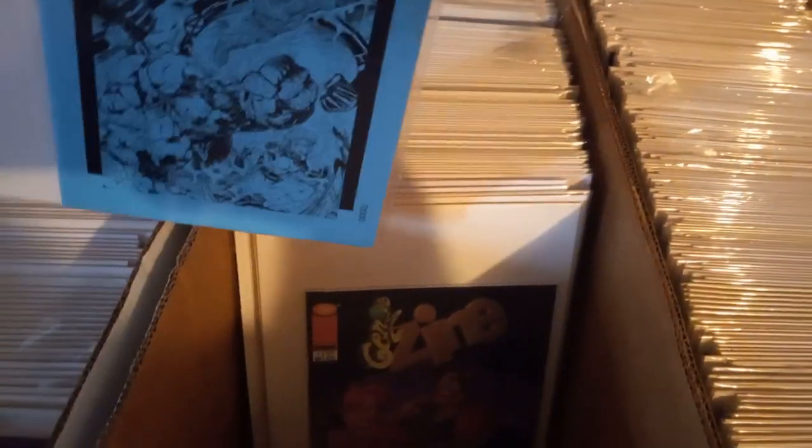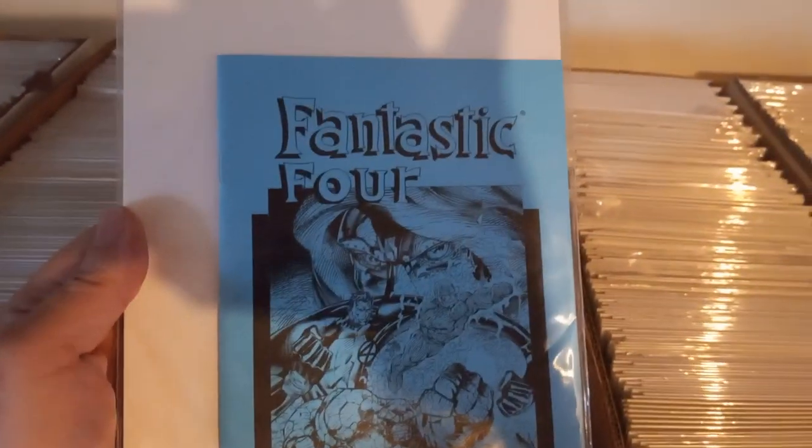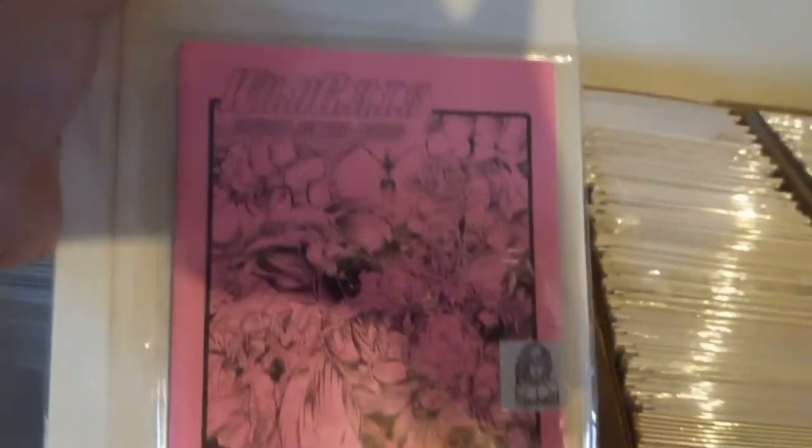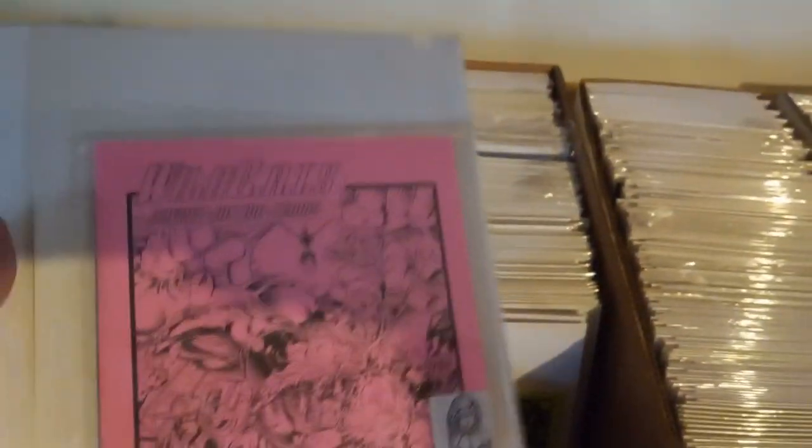My Ashcan Jim Lee. That's the Fantastic Four — I want to get these signed by him. Ashcan. Gen 13 Ashcan. My Wildcats one — cool. Wildcats, another Wildcats named Zero.